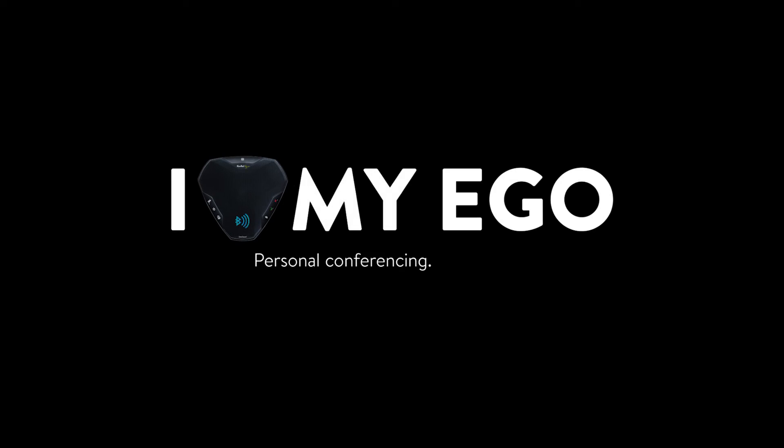For personal conferencing anywhere, use ComfortoLigo — powered by OmniSound from Comforto.